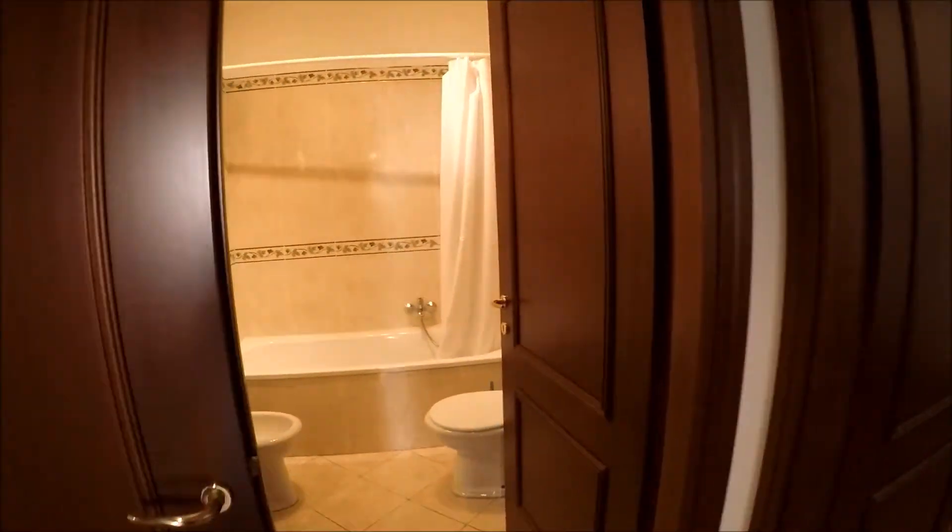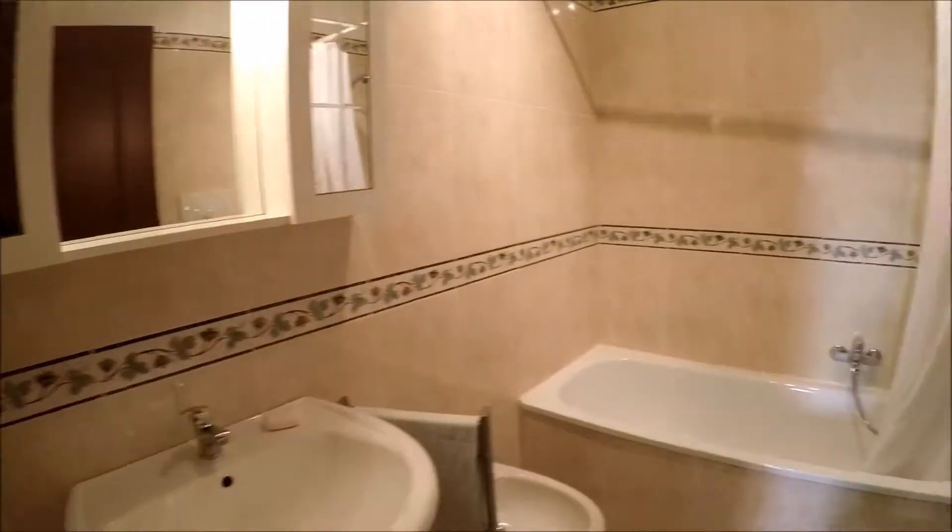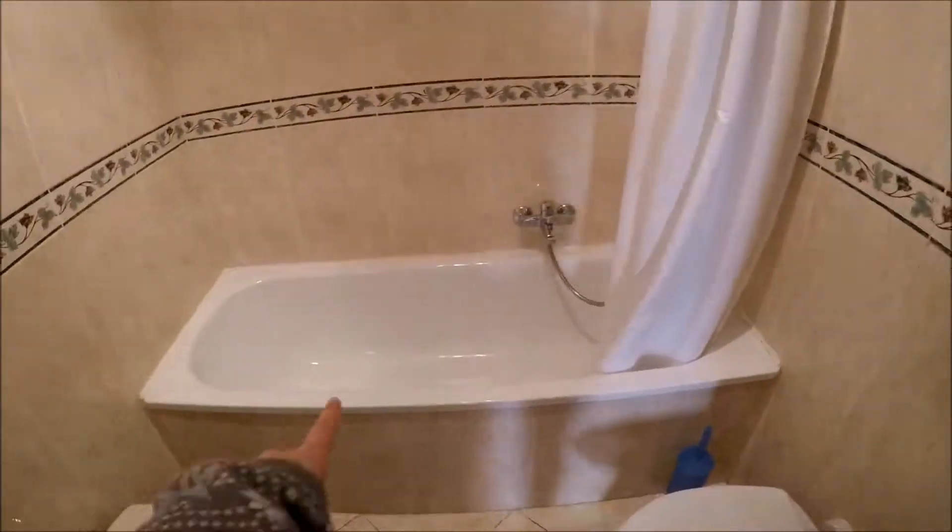This is the bathroom, with a bathtub here, but you can use it like a shower.